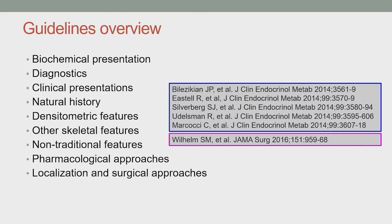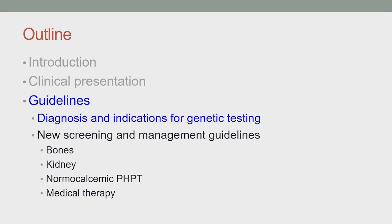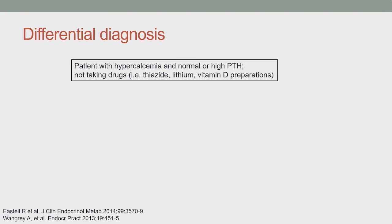Going through the diagnosis, we typically see these patients in the outpatient setting with mild hypercalcemia and an inappropriately normal or high PTH. In patients not taking drugs known to interfere with calcium or PTH, the most important distinction to make is whether they have primary hyperparathyroidism or familial hypocalciuric hypercalcemia (FHH), which is a benign condition where high calcium and high PTH are present but the disease is not managed surgically, since those patients typically don't develop complications.